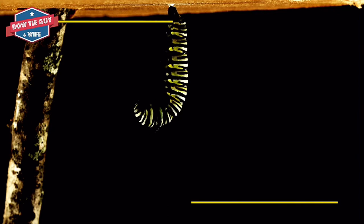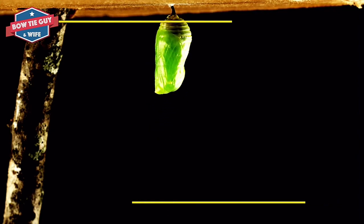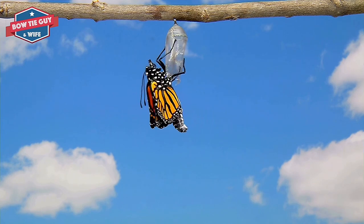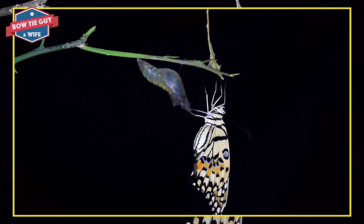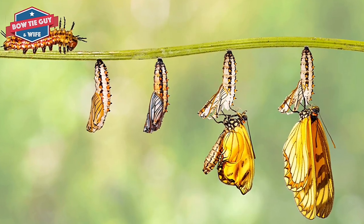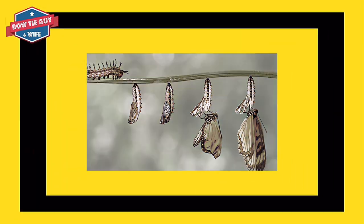The chrysalis protects the caterpillar that is going through a big change. It stays inside the hard shell, the chrysalis, for about two weeks. The chrysalis will rock back and forth if it feels danger nearby. This is its way of saying go away. It stays inside the shell between 10 to 14 days, sometimes longer.